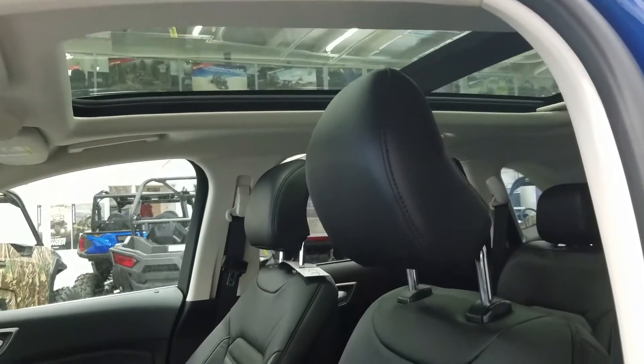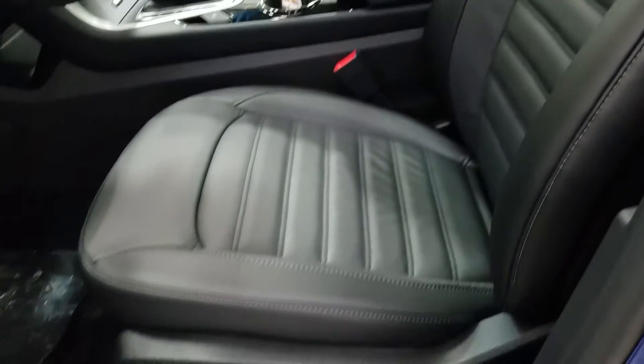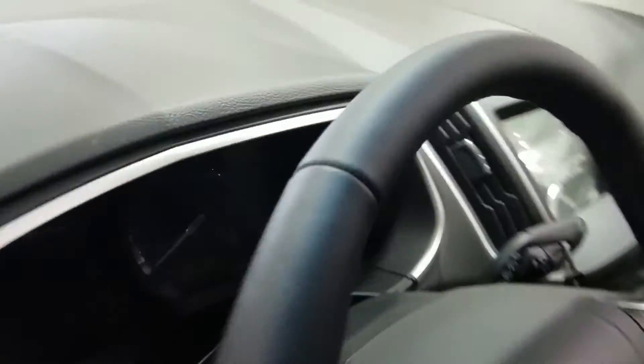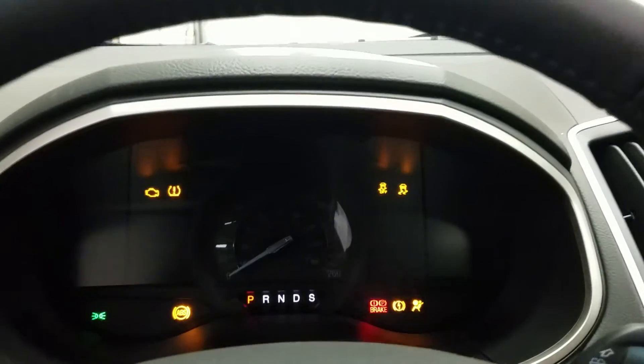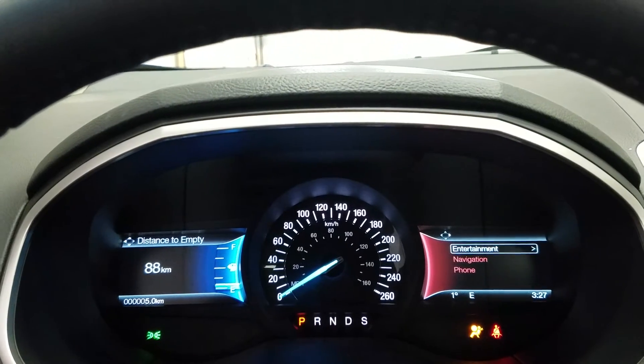Black leather seating, power sunroof, heated driver and passenger seat with lumbar support and power controls. We have a push-button engine start control and a nice productivity screen located in the driver's view.